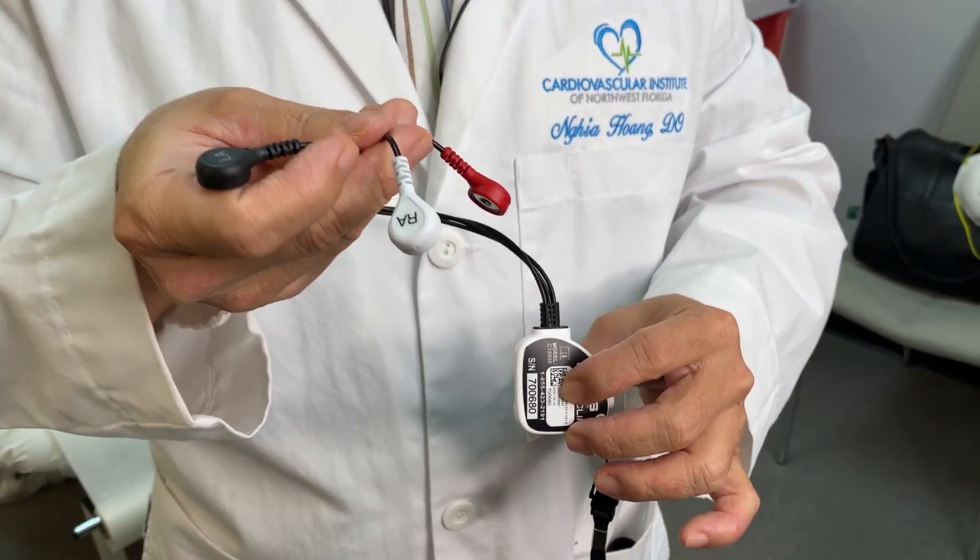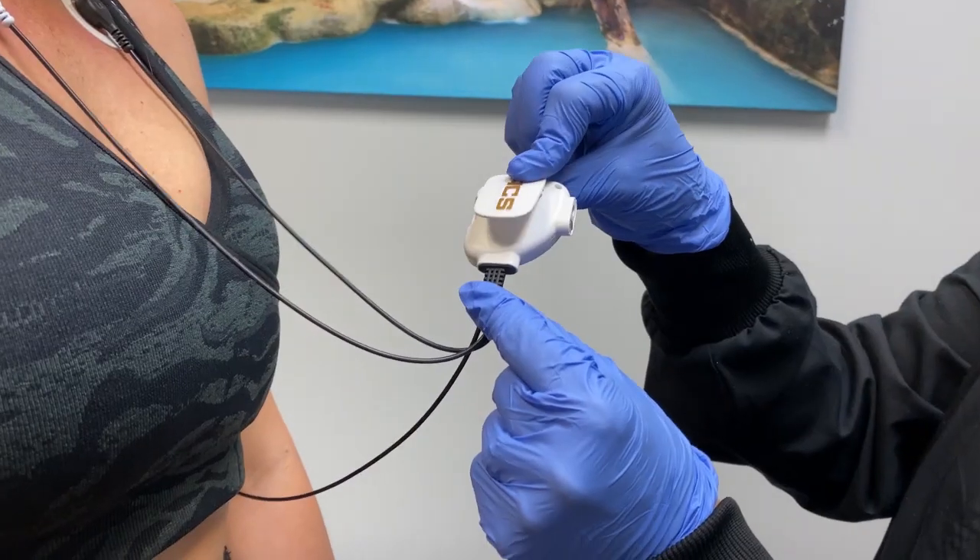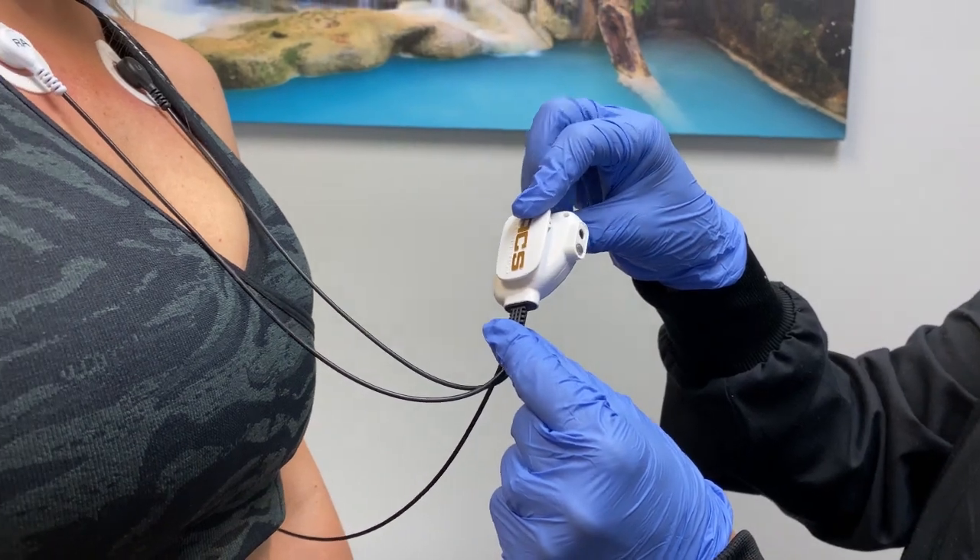For those that need a Holter monitor, the good news is that they are significantly smaller than they used to be. Patients can wear this one under their shirt and continue on with their daily activities.